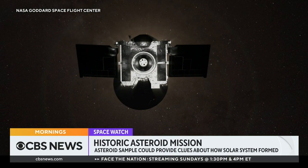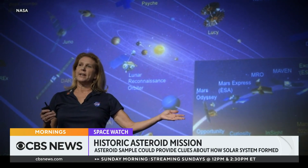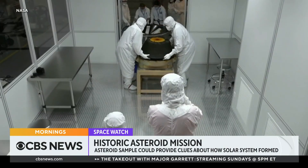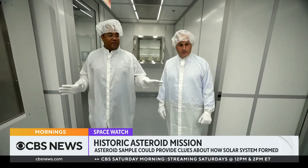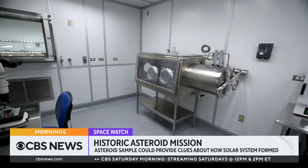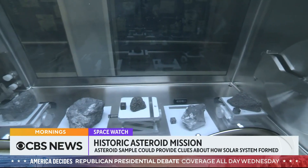This is the largest sample of extraterrestrial material that will be brought back to Earth since Apollo. Lori Glaze is NASA's head of planetary science. The challenge is to keep the sample as pristine as possible — we have got to keep that sample uncontaminated by us. NASA built an ultra-clean, state-of-the-art lab at the Johnson Space Center in Houston — the same building that houses the Apollo moon rocks.